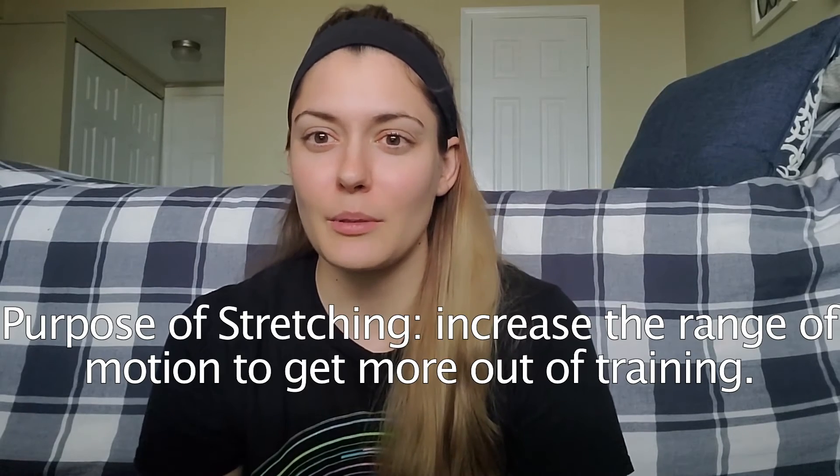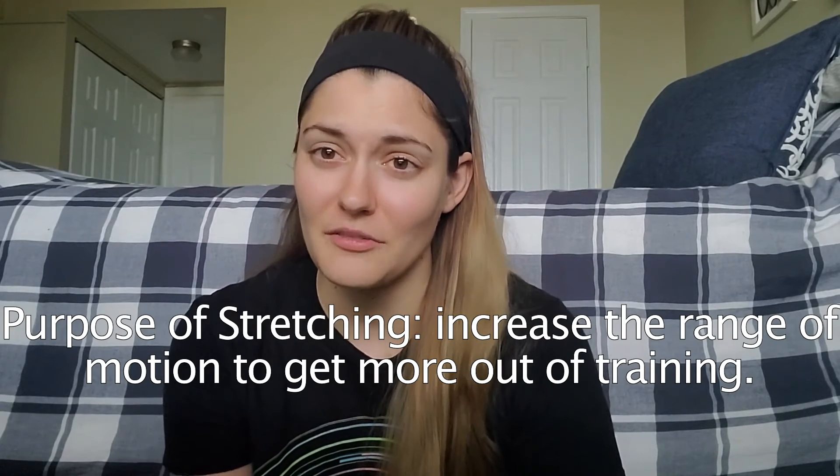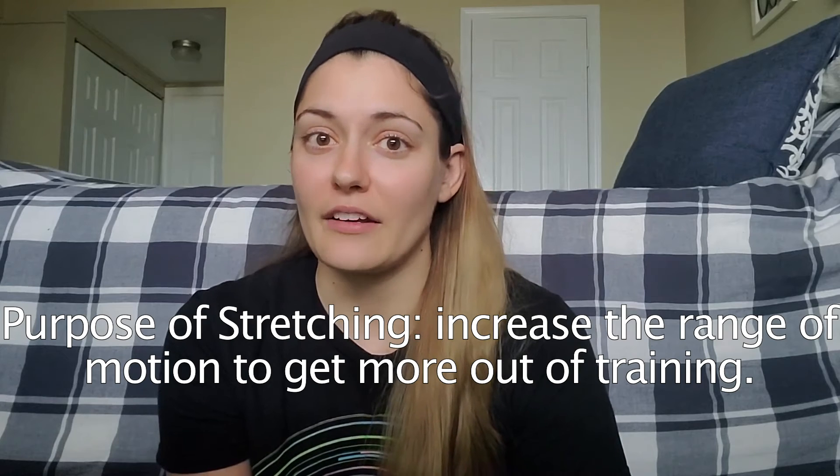There's no right or wrong answer when it comes to dynamic versus static stretching, as there's so much contradicting research out there. For some, static stretching before a workout might help them reduce the risk of aches and pains, whereas it might hinder the performance of someone else. While there may not be a right or wrong answer, remembering the main purpose of stretching is what is critical — and that purpose is to increase the range of motion so that we can get more out of our training.